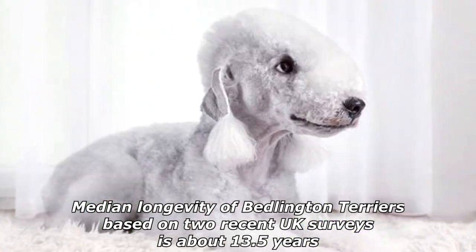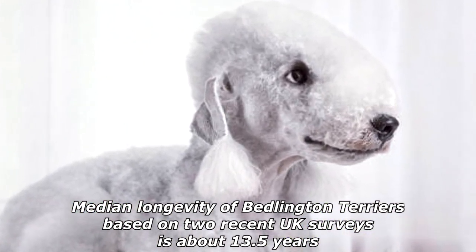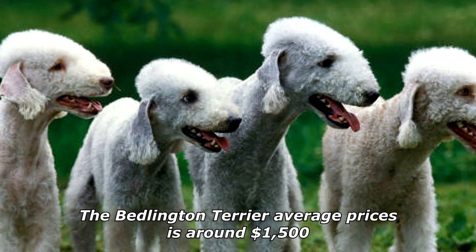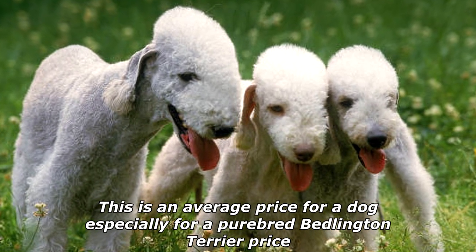The median longevity of Bedlington Terriers, based on two recent UK surveys, is about 13.5 years. The Bedlington Terrier average price is around $1,500, which is an average price for a purebred dog.